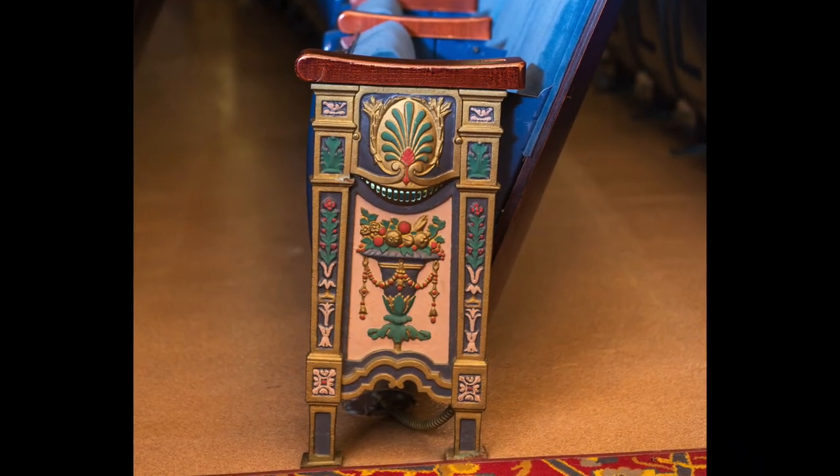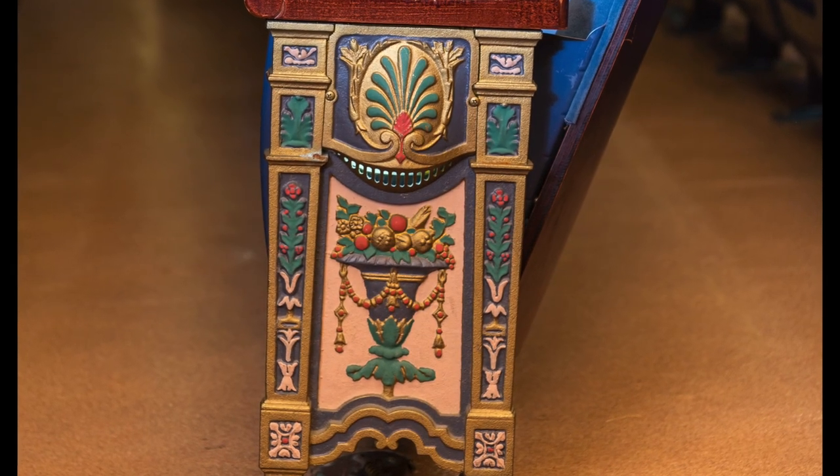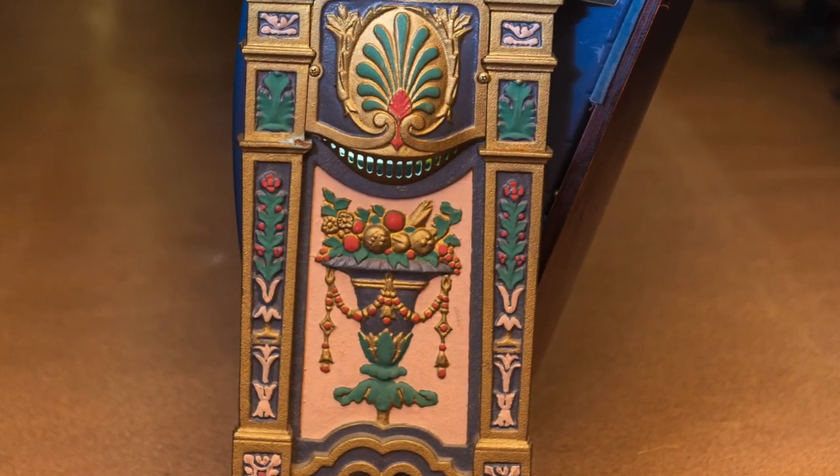We took one of these seat standards home and I noticed when I got it outside in sunlight that there were colors on it — we didn't even know they existed. Some really good scrubbing revealed this particular color palette. When the theater renovation was completed, the American Seating Company, which had provided the original seats, was able to take the seat standards from the original balcony area and replicate them down here in the orchestra area.